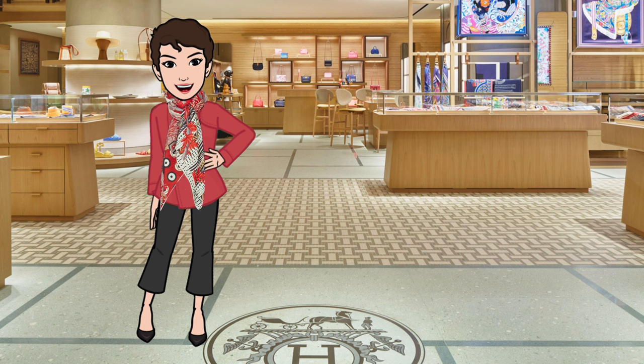Also check out my Knotty Corner playlist for ways to style your Hermès scarves. Thanks again for joining me today. Until next time!